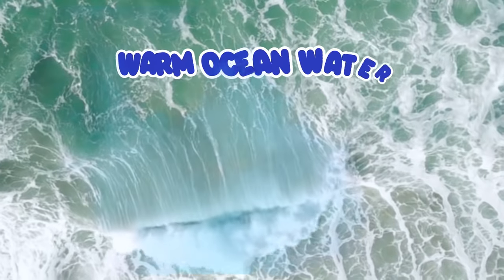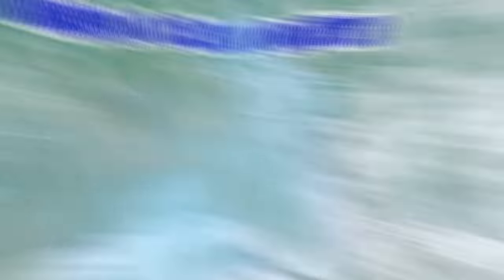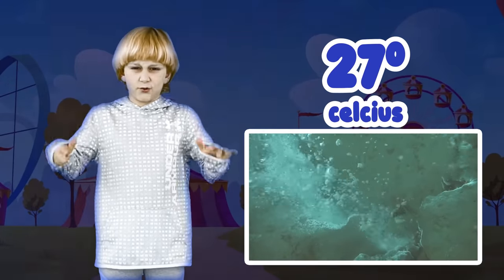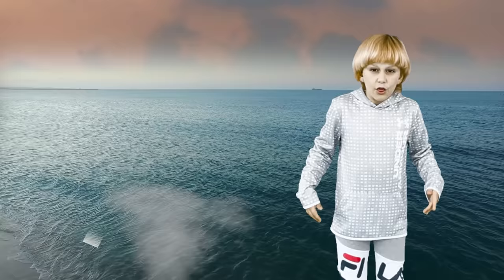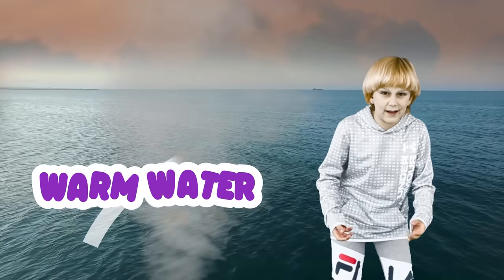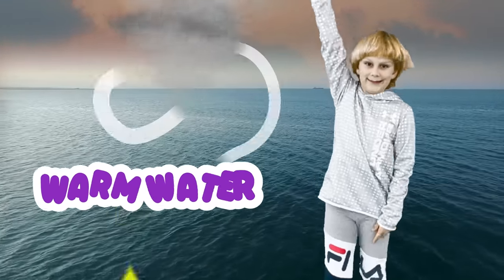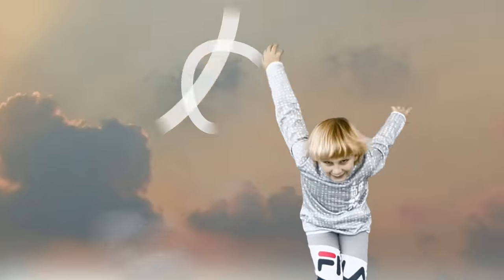Everything has to be right for a hurricane to form. The first puzzle piece of the hurricane is warm ocean water. The water has to be at least 27 degrees Celsius. The warm water causes the air to get hotter and it rises up into the sky.